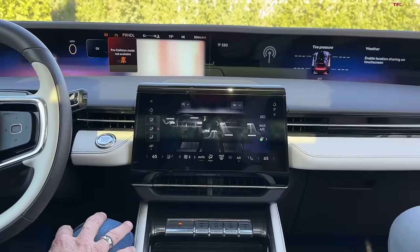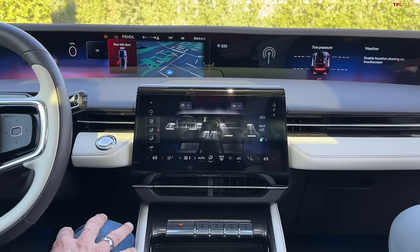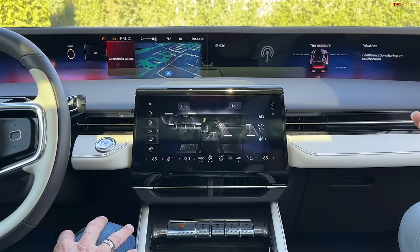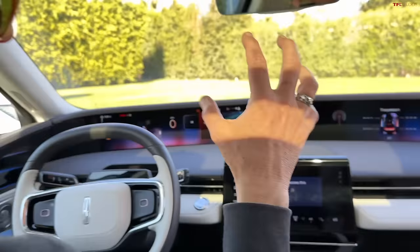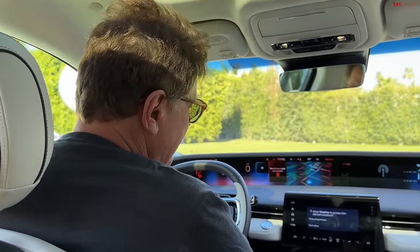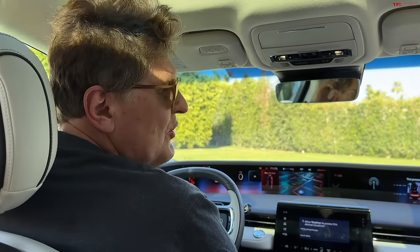I guess the reason why they did it is because you have these special modes where you can do a motion and it actually oscillates the air around you, which I guess is kind of cool if you like to have moving air around you, but it's also something likely to break. It seems like an answer in search of a question.